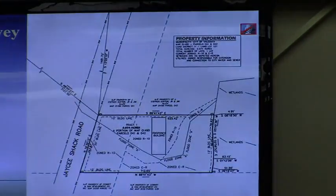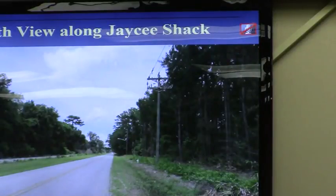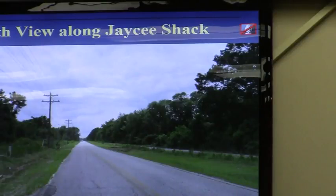Picture-wise, the subject property is heavily wooded, and I've added a couple of slides. This is the view along JC Shack Road — looking north — and looking south looks pretty much the same. There is literally no development right around this area. If and when, the church will become the first development here and probably start setting the pattern.